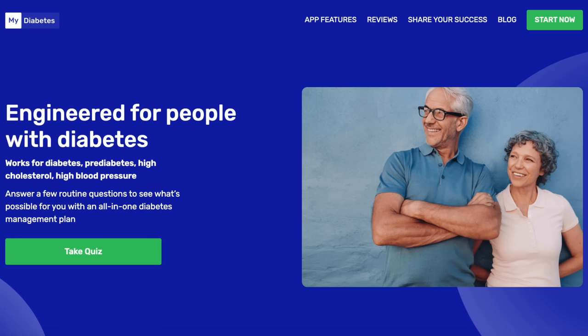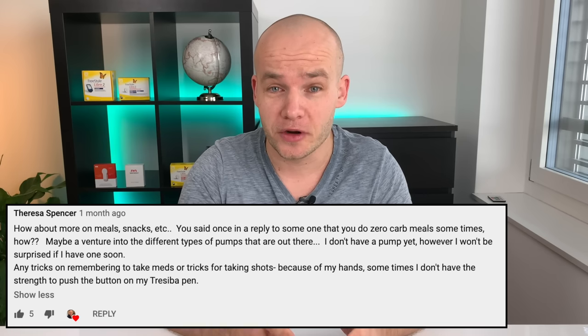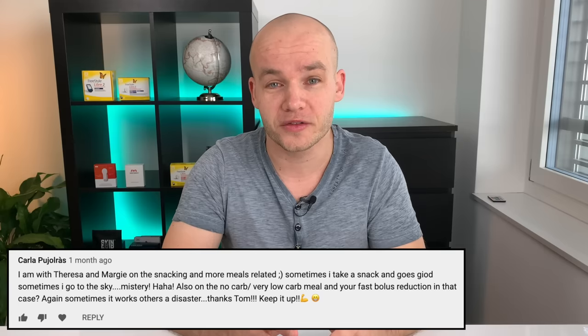This video is sponsored by MyDiabetes — thank you for your support. Hey, welcome back to my channel. If you're new here, my name is Tom. I'm a diabetic and on this channel I help you navigate your diabetes journey. I got a request from three ladies — Fereza, Margie, and Karla — to make a video about low carb meals that I like. So here are my top five.